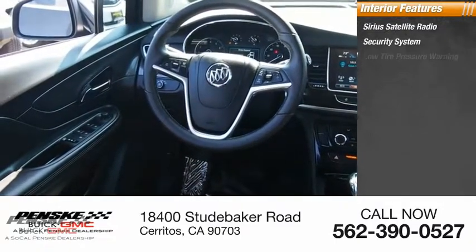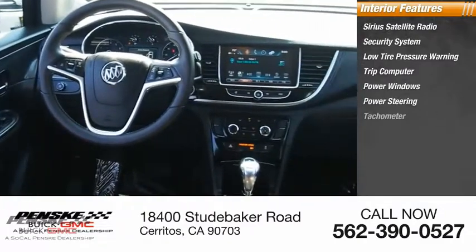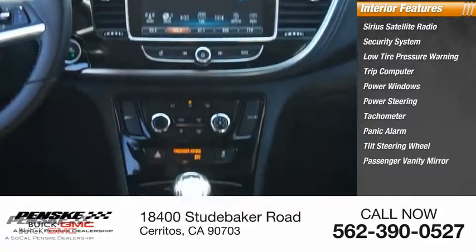Inside you'll find Sirius Satellite Radio, Security System, Low Tire Pressure Warning, Trip Computer, Power Windows, Power Steering, Tachometer, Panic Alarm, Tilt Steering Wheel, and Passenger Vanity Mirror.